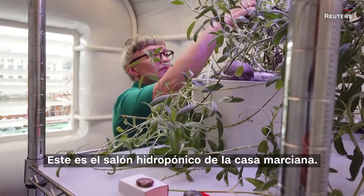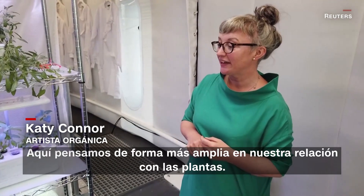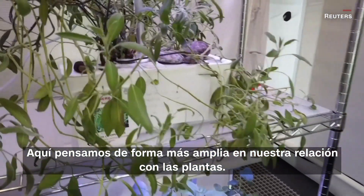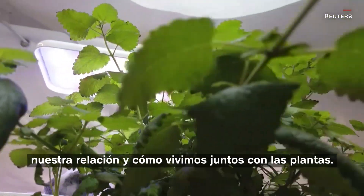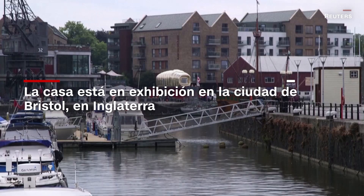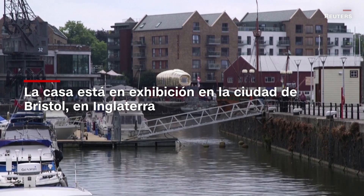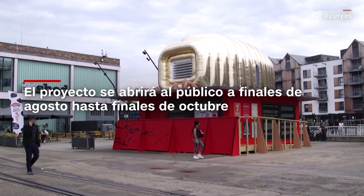This is the hydroponics living room in the Martian house. Here we're thinking rather more expansively about our relationship with plants — not thinking about plants just as something that we use or that we eat, but our relationship and how we live together with plants.